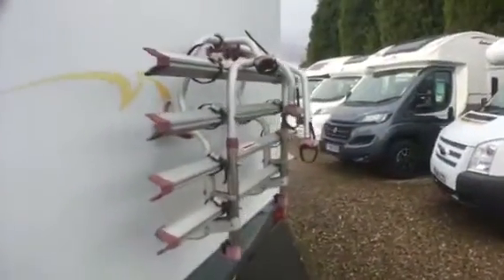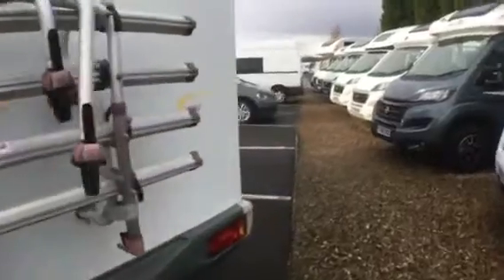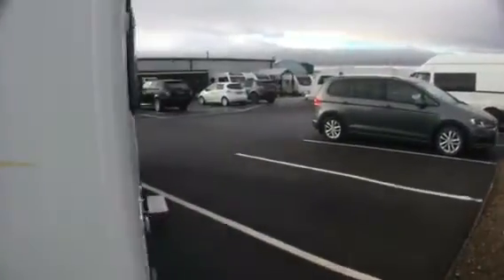This motorhome is also fitted with a Fiamma 4-bike rack and if we walk around to the offside we can see it is also fitted with the Fiamma wind-out awning.